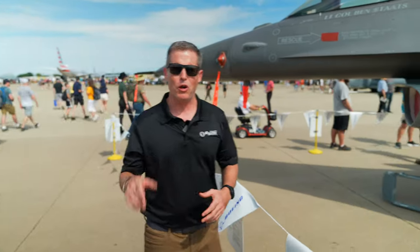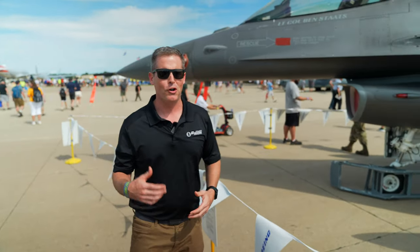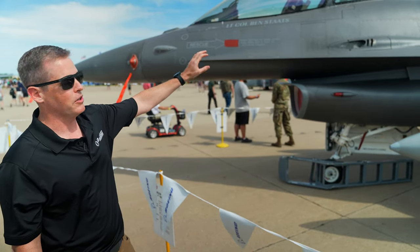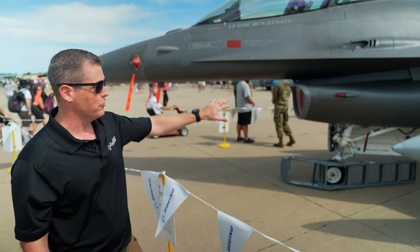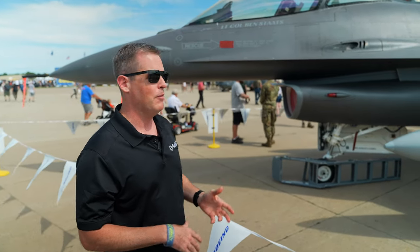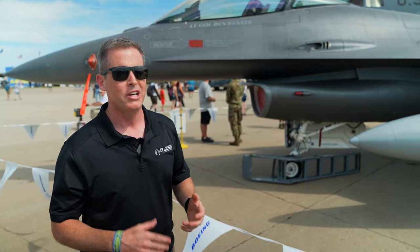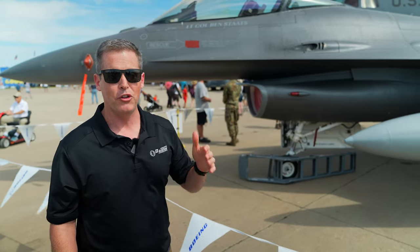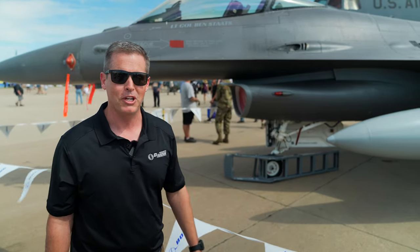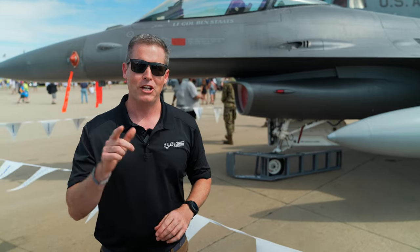Kind of back to where we started, but a great way to finish up: the gun. We call it turning the chainsaw on — it's always a fun time. You have the M61 20mm Gatling gun, 510 rounds, about five seconds on the trigger — not a lot of time. It's going to be a mix of high-incendiary rounds, target practice rounds, etc. The gun is another thing, especially in close air support, that you might be using quite a bit. E3 members, I hope you enjoyed this walk-around, and I'll catch you next time.